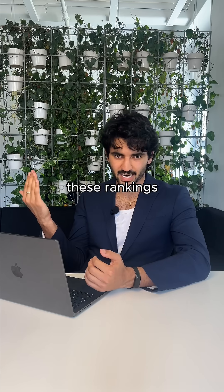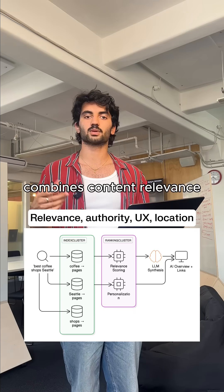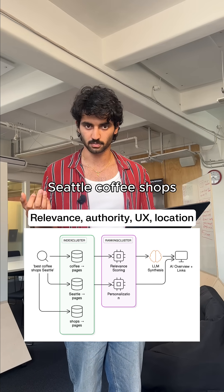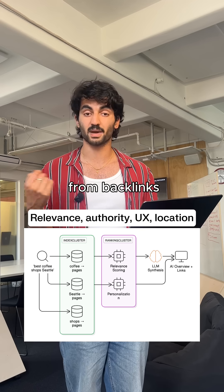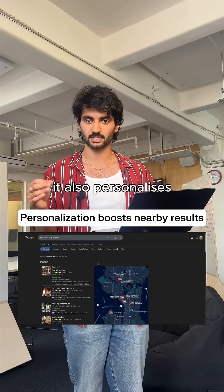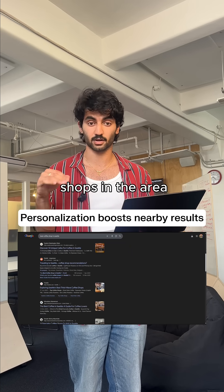What determines the results of these rankings if you have millions of pages about coffee shops in Seattle? The ranking algorithm combines content relevance — so does this page actually review Seattle coffee shops? — it also looks at site authority from backlinks, user experience signals like page speed, and behavioral data. It also personalizes, so if you're searching from downtown Seattle, you're more likely to see coffee shops near you.